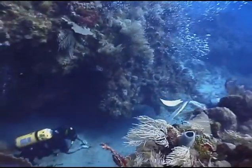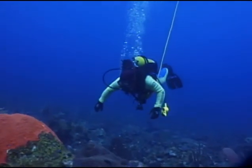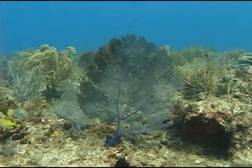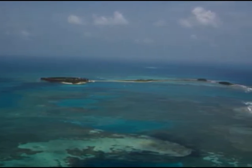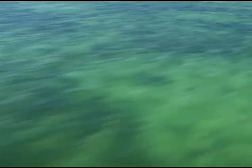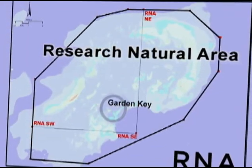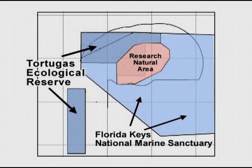But even this large protected area had its limits. The Tortugas 2000 Working Group, charged with identifying areas in the region deserving of no-take status, recognized that shallow water areas needed protection too. Such habitat, which serves as vital nursery grounds for many species, can be found within the boundaries of Dry Tortugas National Park. Effective January 19, 2007, approximately 46 square miles of Dry Tortugas National Park was declared off-limits to fishing and, eventually, to anchoring. Called the Research Natural Area, or RNA for short, this area is considered a necessary complement to the 151 square mile Tortugas Ecological Reserve.